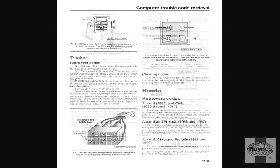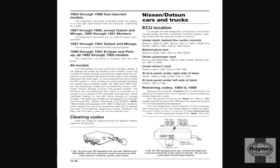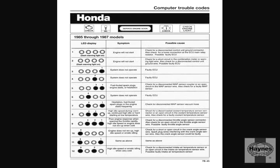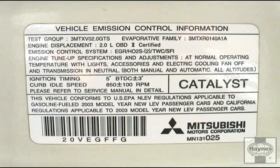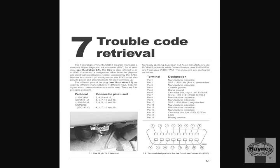Prior to 1996, each manufacturer had its own method for retrieving codes and its own list of what the code means. 1996 and later vehicles are equipped with the second generation onboard diagnostic system, more commonly known as OBD2. These vehicles all use the same method for reading codes and the same code list.